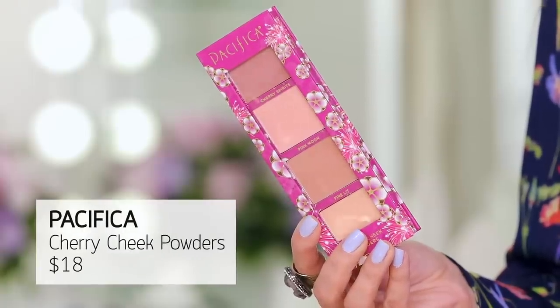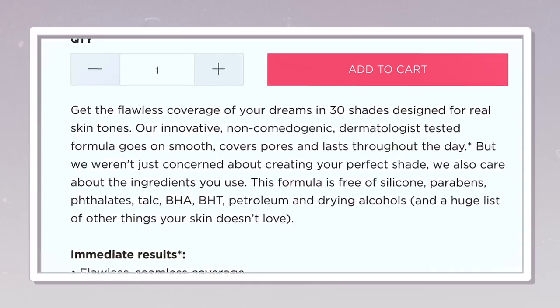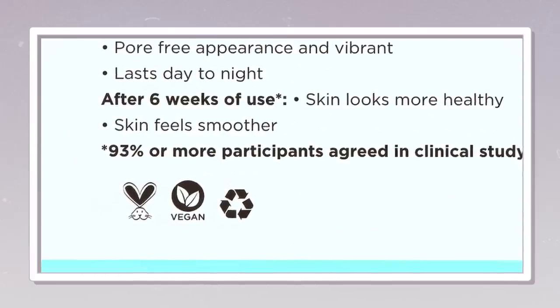They have other things that I feel like we want to know about. They have this cherry-infused cherry bomb cherry cheek powder — say cherry 5,000 times. It is formulated without petroleum, parabens, and phthalates, and these are vegan products not tested on animals. I like the theming of everything. This one's really super cute. The cherry theme — this is what we'll use for our blush today.